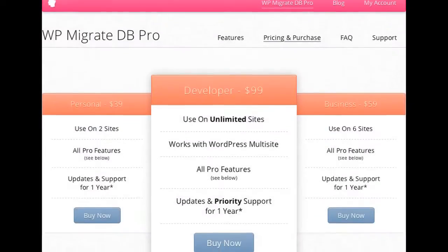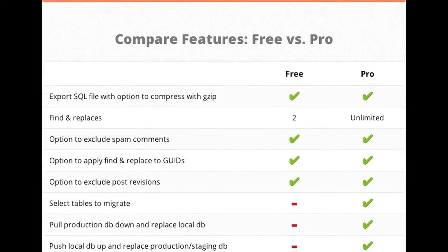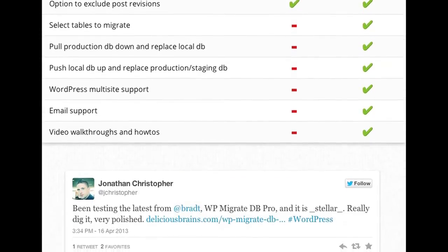Let me throw two together: Ultimate Coming Soon Page and WP Migrate DB Pro. When you first create a website — especially if you're re-editing a site or moving from another CMS or web host — WP Migrate DB Pro takes your existing WordPress stuff and allows you to migrate it. If you do change your web host or anything like that, it's a very seamless process.